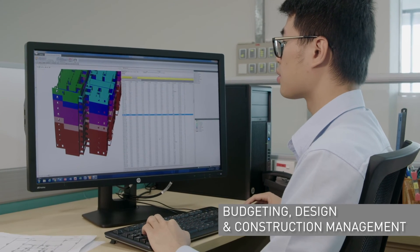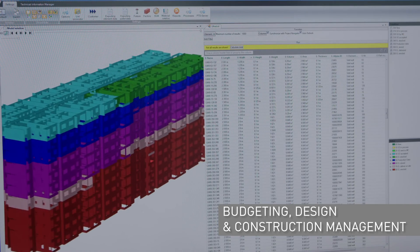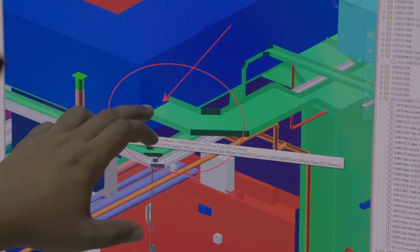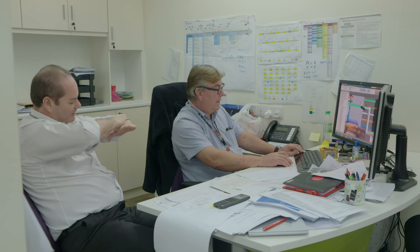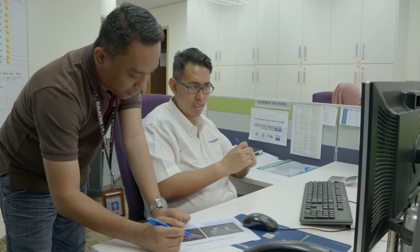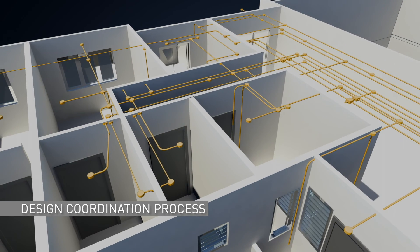BIM covers budgeting, design, construction and asset management. It enables design architects, engineers, surveyors and builders to work on the designs concurrently using 3D models shared on a cloud-based platform.